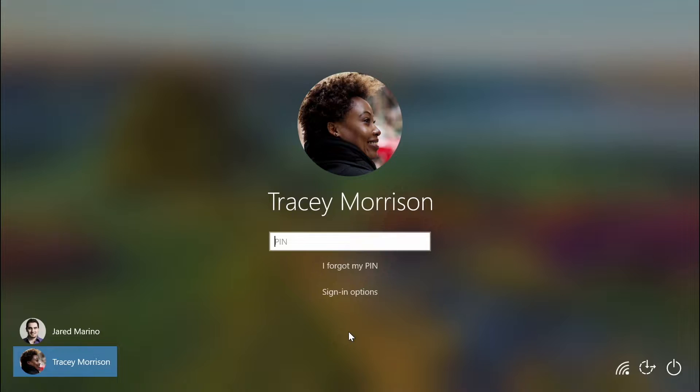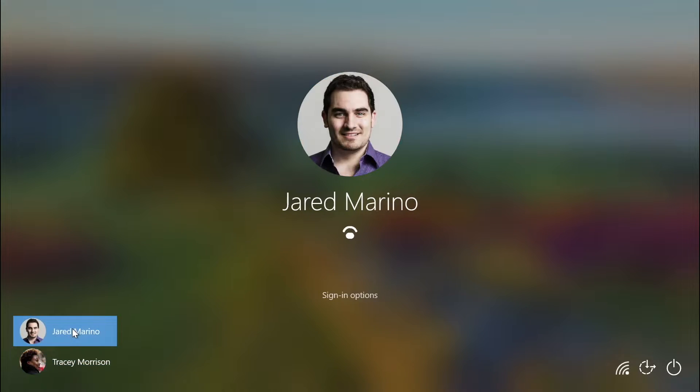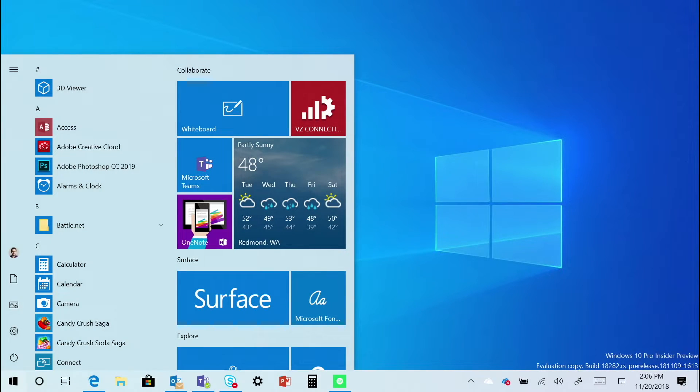As you are looking at your device, you awaken it, and it starts looking for you. Right now on my screen you're seeing Tracy Morrison, my demonstration person. But once I click on my name, the computer is going to begin looking for me, and then it will immediately sign me in. There's Windows Hello — welcome back. And within seconds, I'm signed into my personal account without any password.